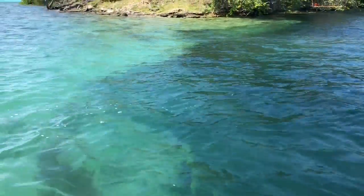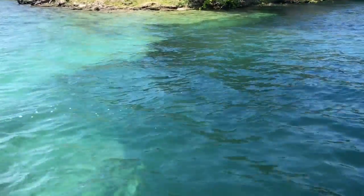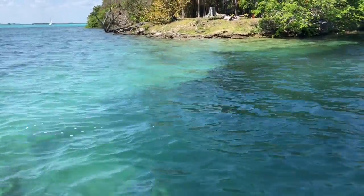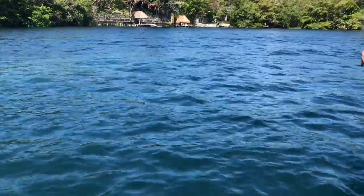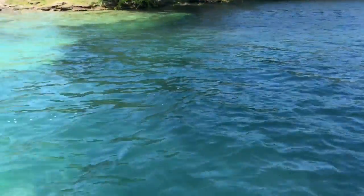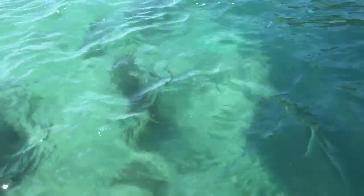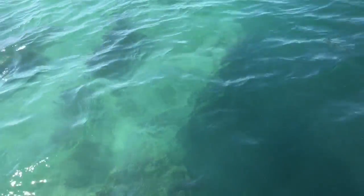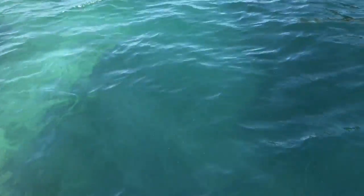We're just coming up to the cenote and you can see the break. This is an open cenote — this one's 90 meters and it's called the Black Cenote. You can see the difference. It's a natural sinkhole where the water gets black, so much deeper than it is here. You can see the floor of the lagoon and then boom — it drops.